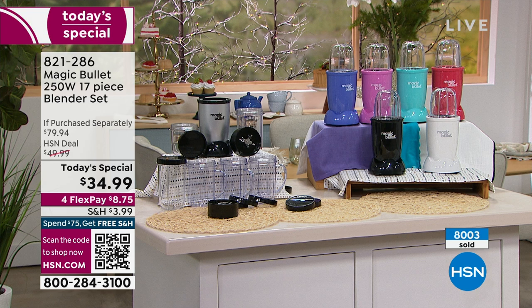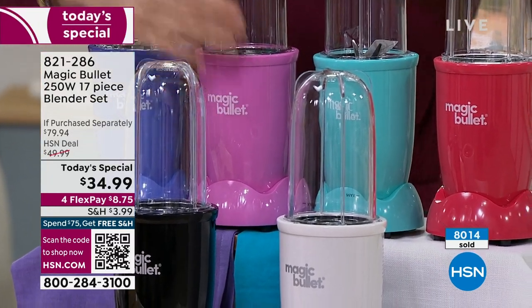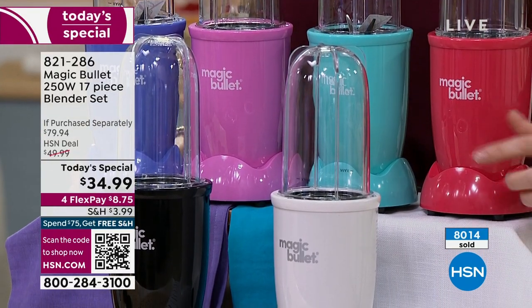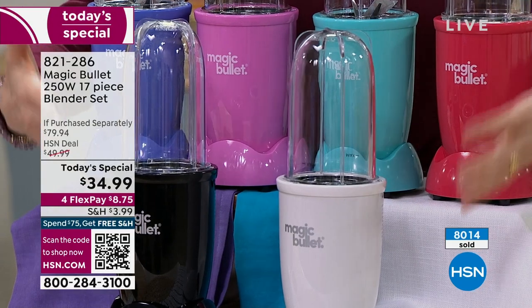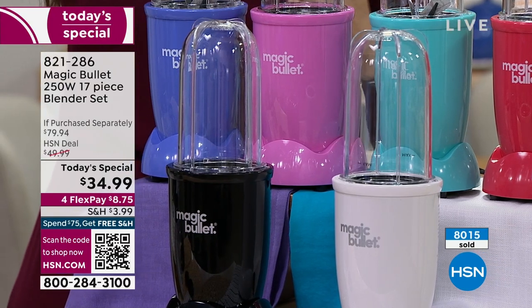Only about 60 left in the purple. We have over 200 of you on the phone — you're welcome to stay there, but you can also skip the line and go to hsn.com or scan the QR code at the bottom of your screen. The purple is about to disappear — just about gone. We've got about 130 left in the pink. The turquoise — all of these colors are exclusive: purple just about gone, pink will be the next to go, turquoise, red, watermelon red, white, and black — all exclusive at HSN. The silver is the classic Nutribullet Magic Bullet silver.